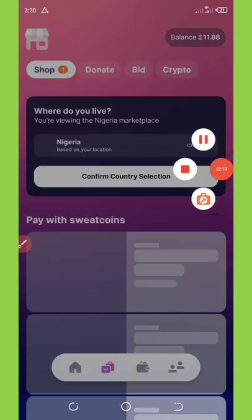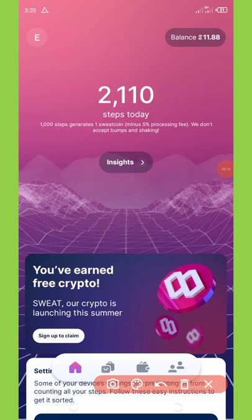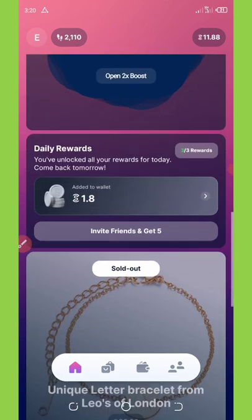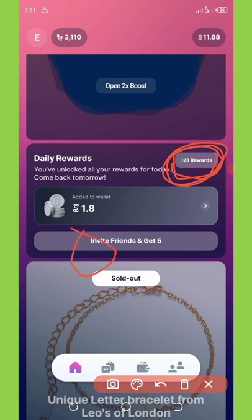Once you're on your screen, scroll down and you're going to see where it says Daily Reward. This daily reward is given every day — once you come to this application each day you're going to get a reward. You can see I've already claimed my daily rewards up to three. The first daily reward gives you around 0.7 sweatcoins.